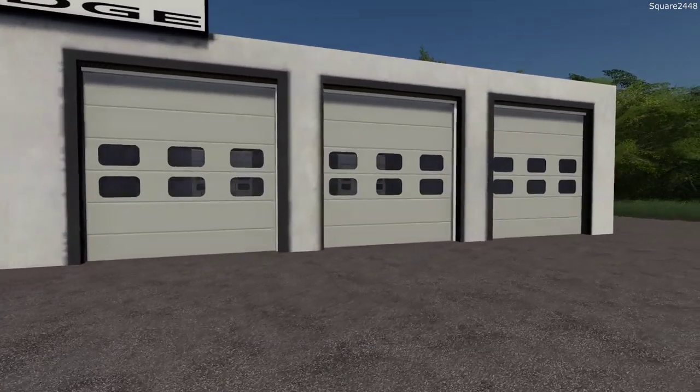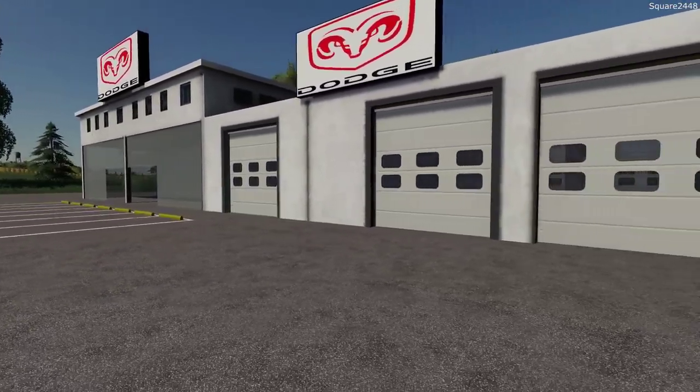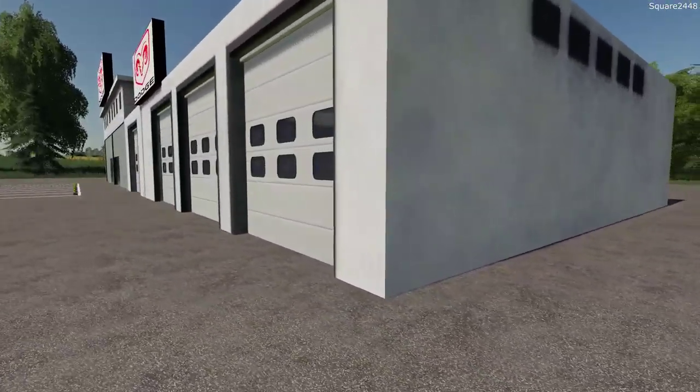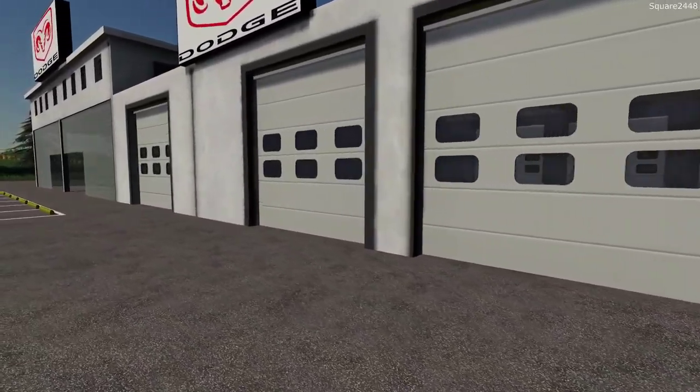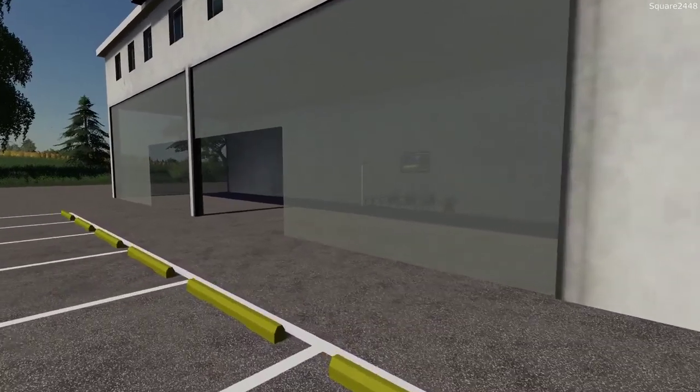We have three service bays with car lifts to do service, any recall work, anything like that. Around back we have quite a lot of room to store vehicles in these service bays and delivery bays, and we do have doors on the other side as well. Let's go inside the office and get started on ordering the vehicles.